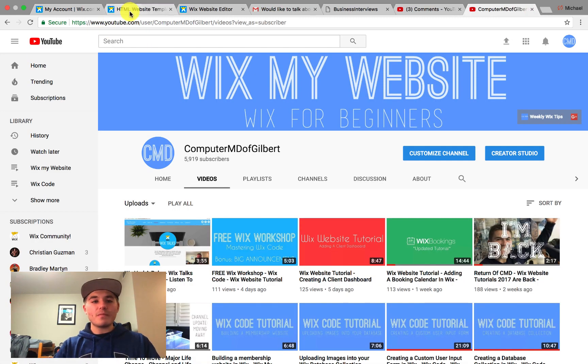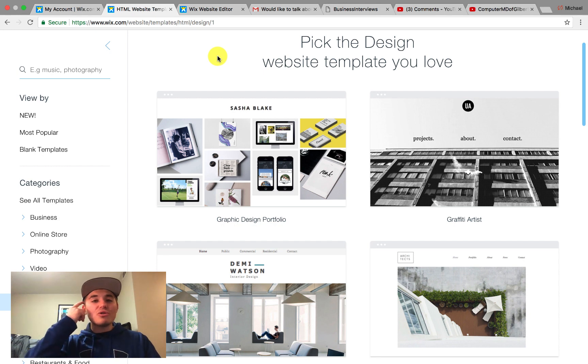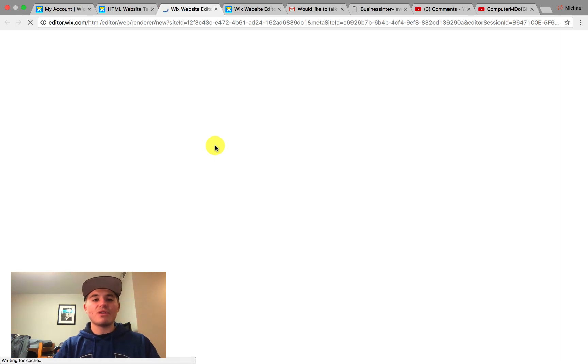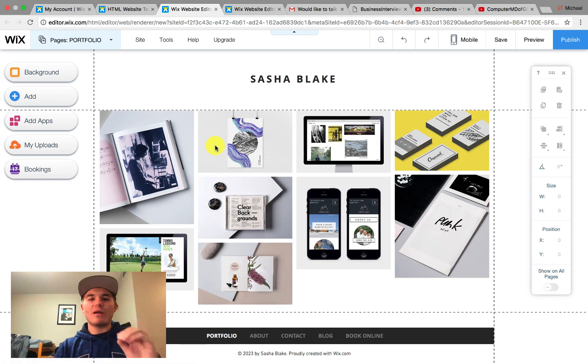Let's hop into today's video, which is showing you how to design a multilingual website here in Wix. We're just going to use this random graphic design template and we're going to open it up. Now guys, I want you to know if it sounds like I'm being kind of stern in this video, it's because I am — because I want to make sure I drive home this whole multilingual website idea to you, and I want to make sure it fully registers.